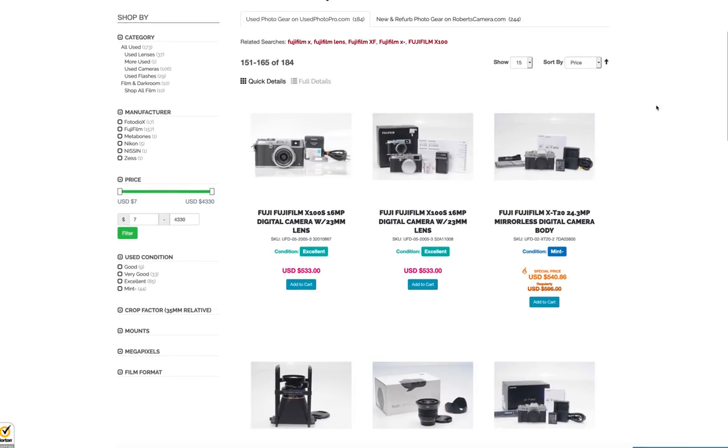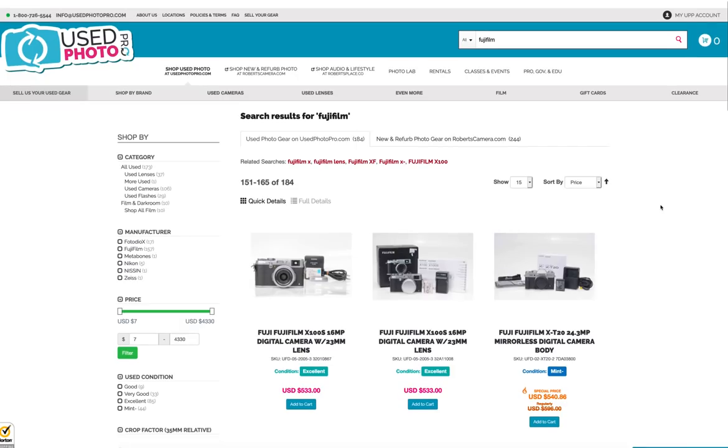They package it really well, and they're nice people to talk to. They've also got an eBay page, but you can buy directly from the same item on UsedPhotoPro. And oftentimes I'll find it cheaper here than on eBay, since you're purchasing directly from them.